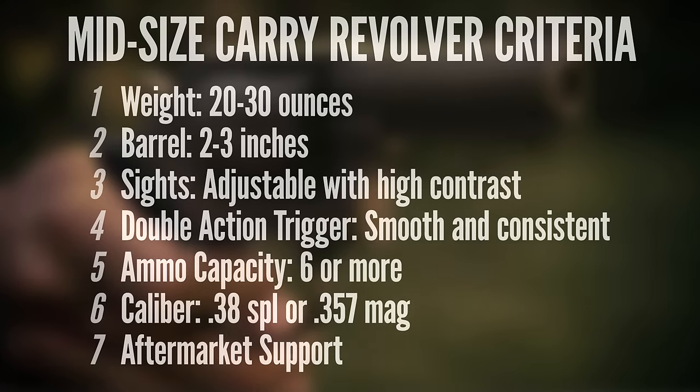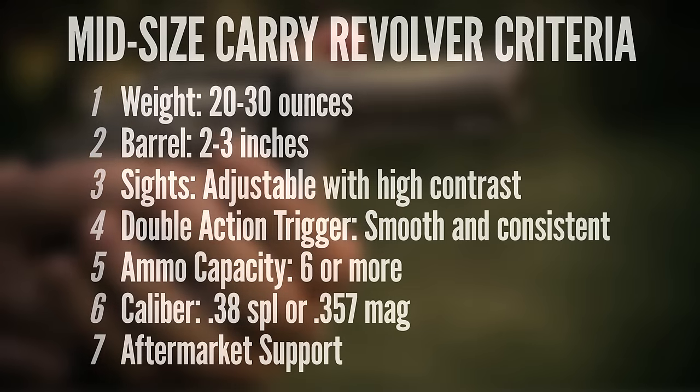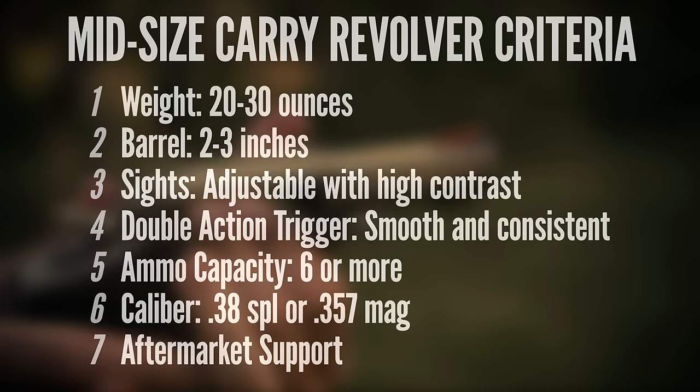Aftermarket support is a quality that's severely underrated, but a carry gun is no good if I can't easily find holsters, speed loaders, replacement parts, and other accessories. Now keep in mind, these criteria are all theoretical — I didn't have any specific revolvers in mind when I made that list, I was just going based on what I thought would be ideal. So judged against these criteria, I picked out six possibilities: the Model 66 and five others.